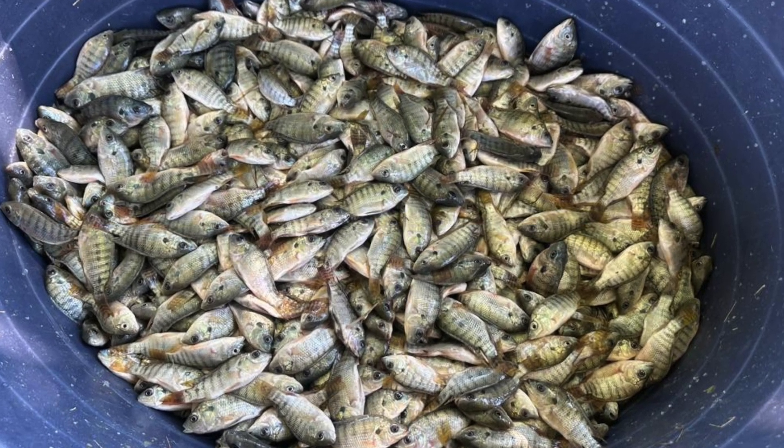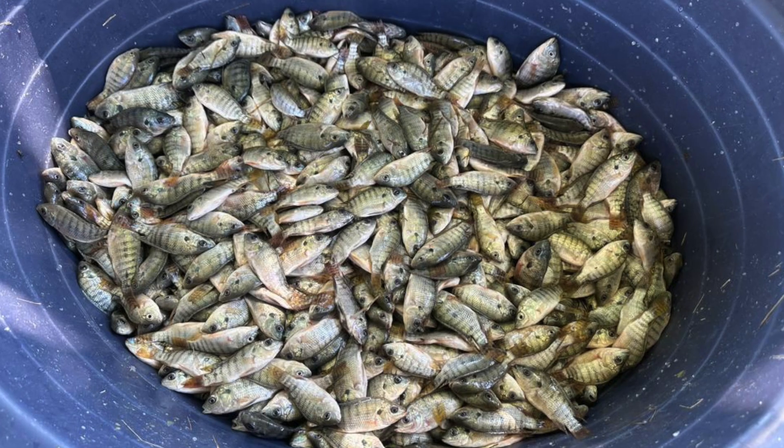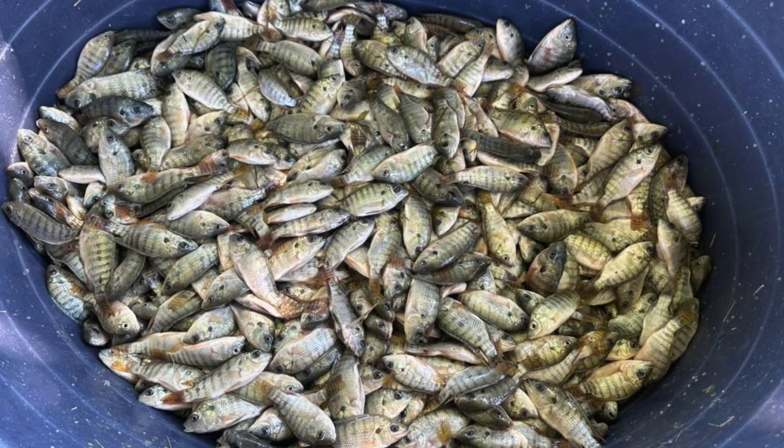Is your fish stuck at the same size? There's a subscriber who asked me what would cause stunting in tilapia grown in fish tanks. This person said their fish was five months old and there was no change in growth, so we are concluding that the fish is stunted. In this video we're going to be looking at factors that would cause stunting in your fish tank for tilapia, and we'll also be looking at tips to avoid the problem.